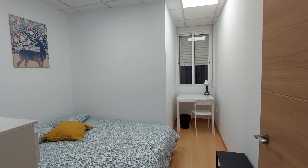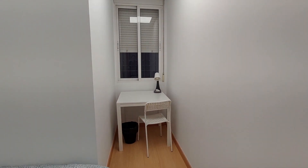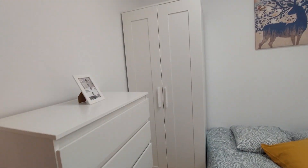This is room number seven. You have a double bed, the desk and chair over there on the corner, a chest of drawers over here, and a two-door closet.